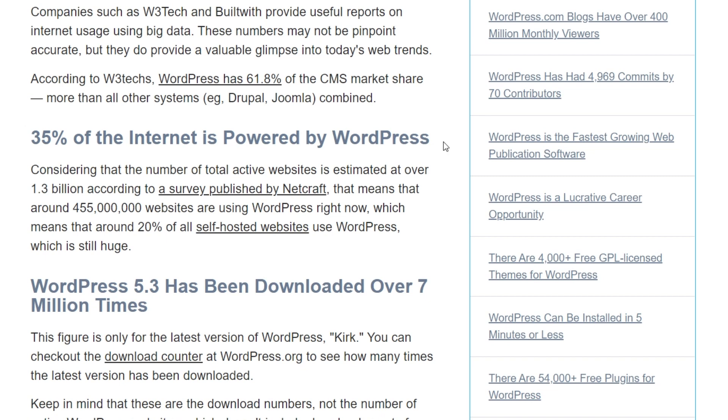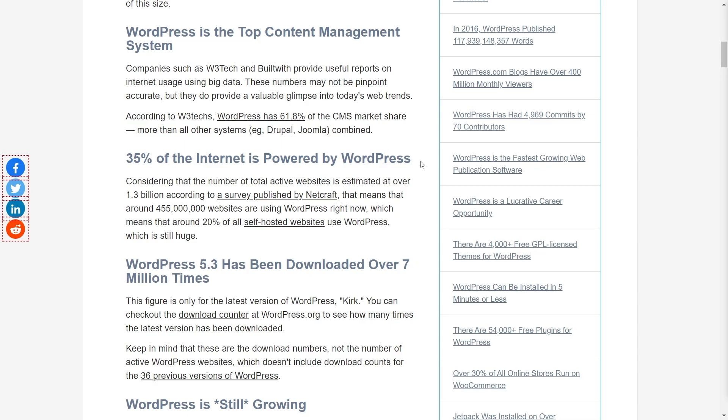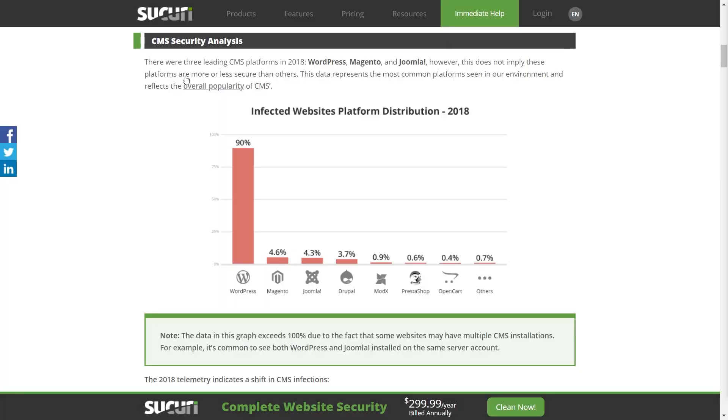WordPress's popularity is not without its downsides. This is a report by Sucuri, a popular internet security firm, and according to their report in 2018, 90% of all infected websites they saw as their customers were based on WordPress. This is not saying WordPress is less secure — it's just the popularity of the WordPress platform that attracts a lot of hackers and malicious intent users.